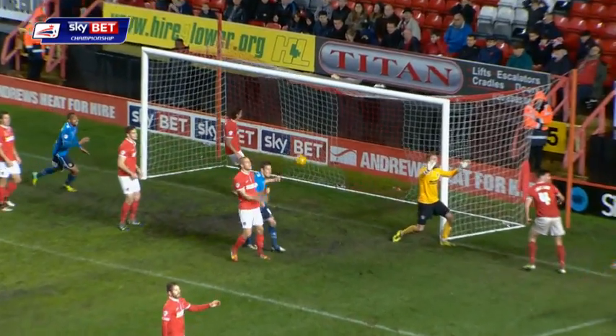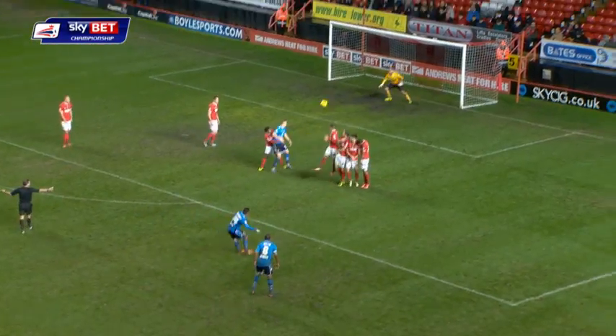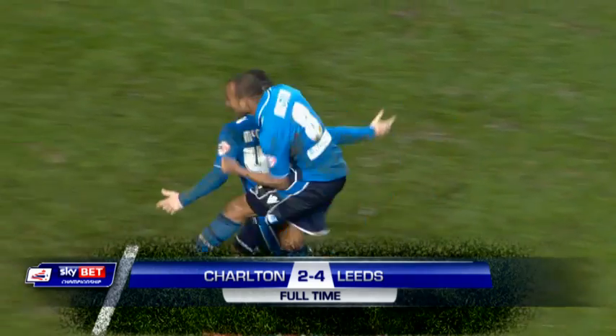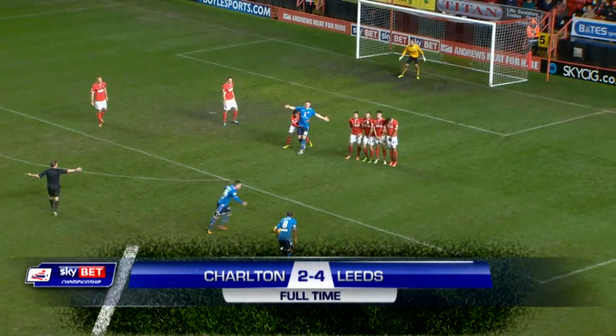Leeds United win and McCormack caps a perfect evening! How about that? Four goals — no doubting who the hero for Leeds is. That is exquisite!